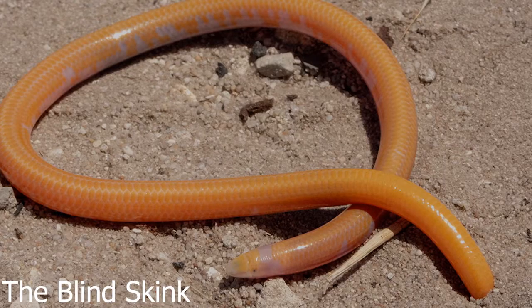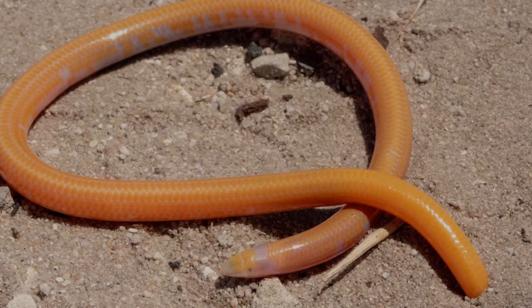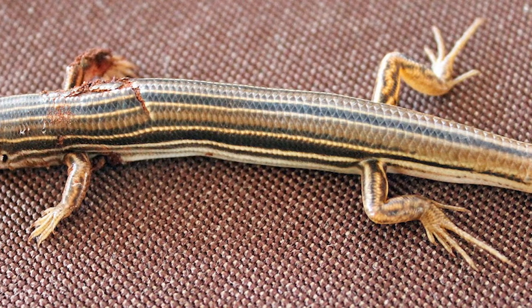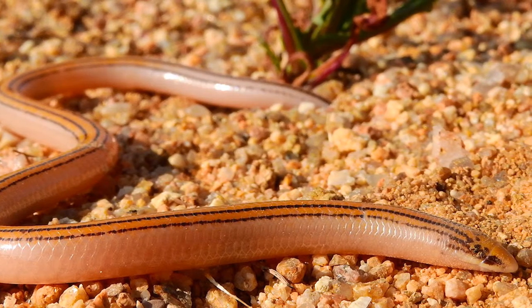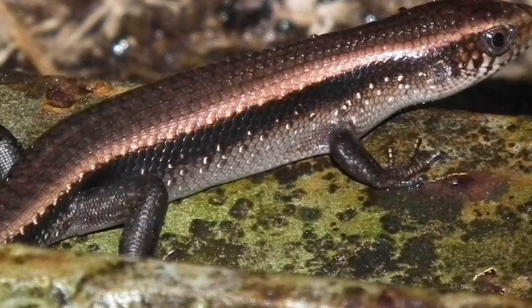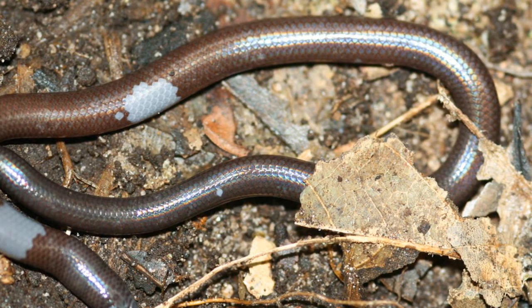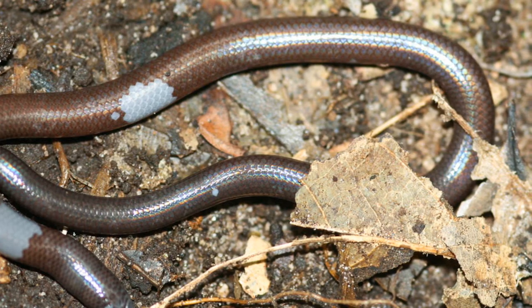15. The blind skink stays under the sand. With subspecies in Africa, Asia, and Australia, this freaky legless lizard has developed an ingenious method of dealing with high desert surface temperatures: simply staying out of them. Blind skinks have lost their legs and eyes through evolution, and prefer to stay hidden underground where they can tunnel in search of creepy crawlies to munch on.